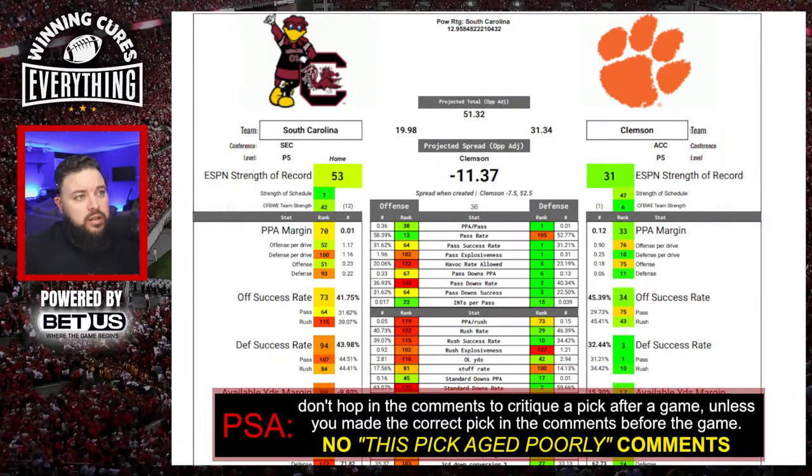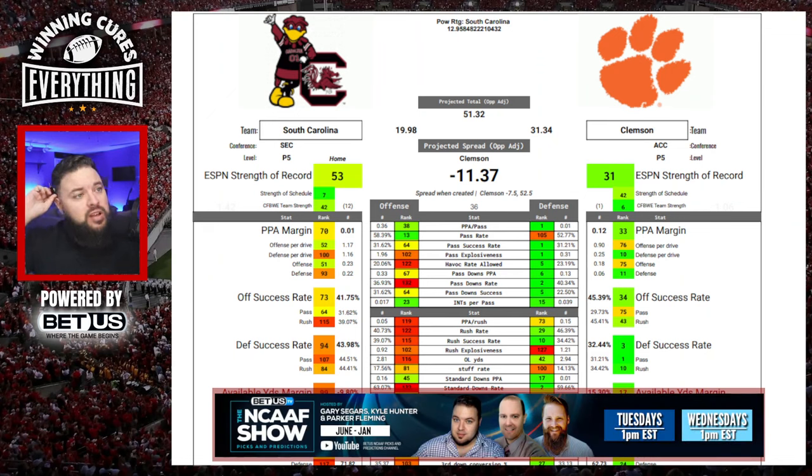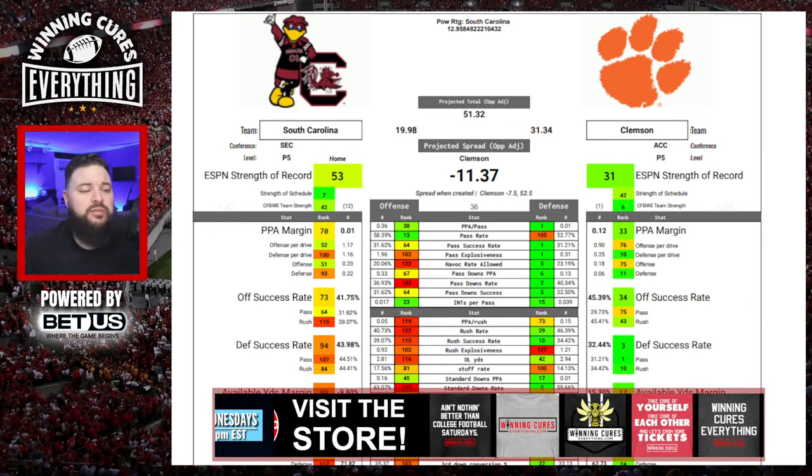Full season numbers would have Clemson favored by 11.37. The Tigers are back in the College Football Playoff top 25 this week. Their defense is really good — at least full season, number 10 in the country in PPA allowed per drive. They're number one against the pass, which is the one thing South Carolina apparently does well. South Carolina's offense is number 38 in PPA per pass on the season, and Clemson's defense is number one.